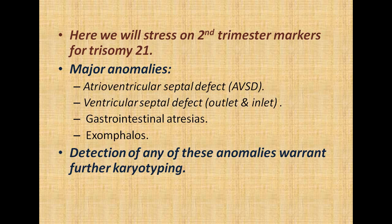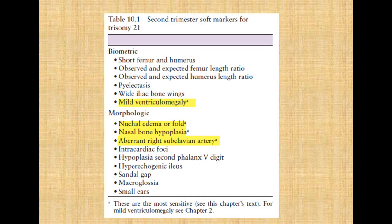Here we will stress on second trimester markers for trisomy 21. They are either major anomalies — such as atrioventricular septal defect, ventricular septal defect especially outlet and inlet, GI atresia, and omphalocele — detection of any of these anomalies warrants further karyotyping. The second trimester soft markers are either biometric or morphologic. Biometric markers include short femur and humerus (observed/expected ratios), pyelectasis, wide iliac bone wings, and mild ventriculomegaly. Morphologic markers include nuchal edema or fold, nasal bone hypoplasia, aberrant right subclavian artery, intracardiac echogenic focus, hypoplastic second phalanx, hyperechogenic ileus, sandal gap, macroglossia, and small ears.